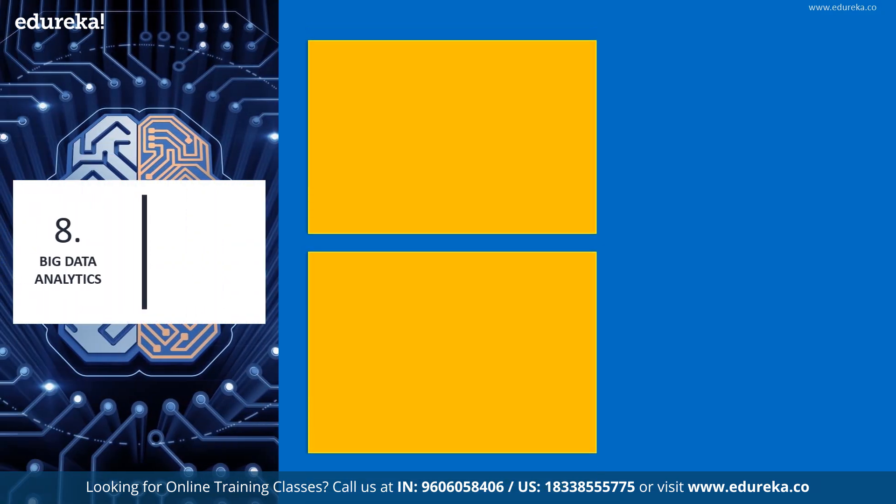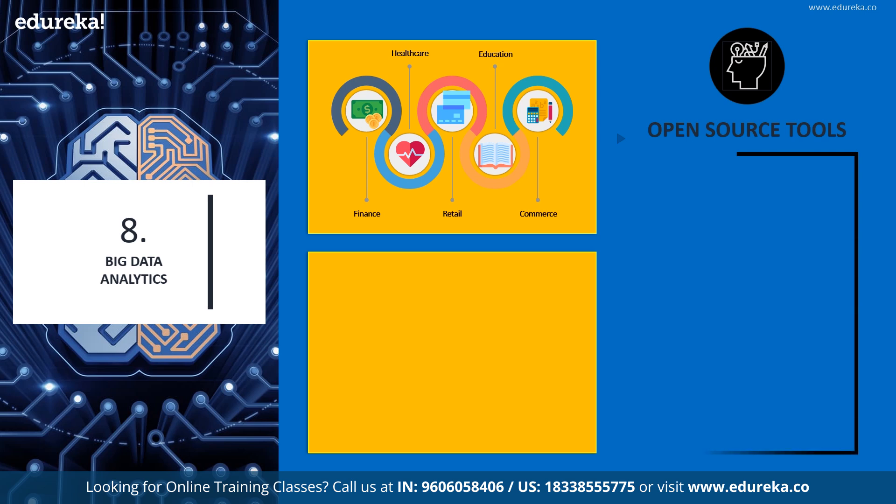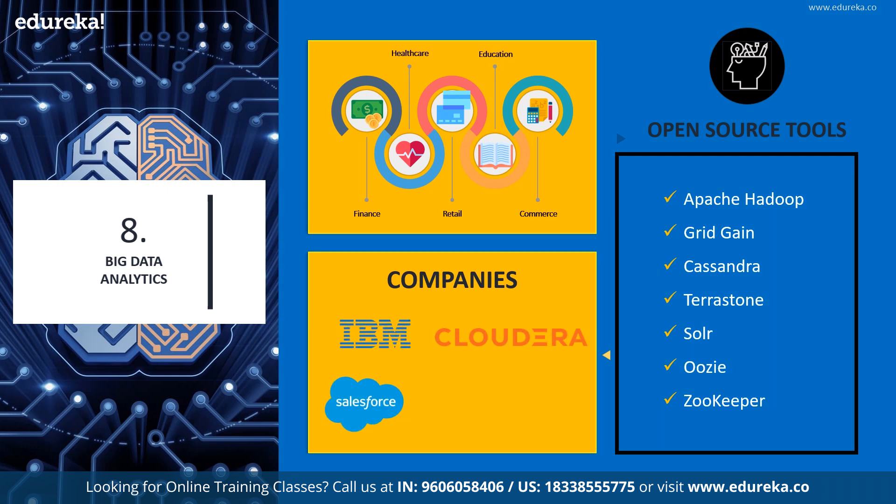Next on our list, we have Big Data Analytics. IDC says that worldwide revenues for Big Data and Business Analytics will be more than 203 billion US dollars by the end of this year with an annual growth rate of 12%. Most organizations understand the value of capturing all data streaming through their business and employ open source Big Data Analytics to gain crucial advantage. Big Data finds applications in retail, healthcare, education, e-commerce, media and entertainment, finance, and telecom. Popular tools include Apache Hadoop, Gridgain, Cassandra, Solr, and Zookeeper. Companies such as IBM, Salesforce, Cloudera, Google, and Oracle are all investing in these open source Big Data technologies.